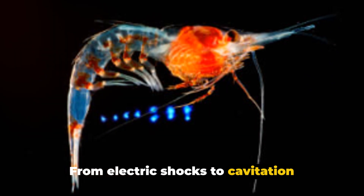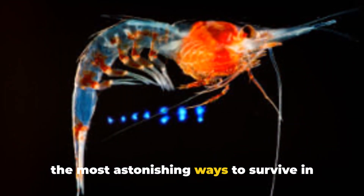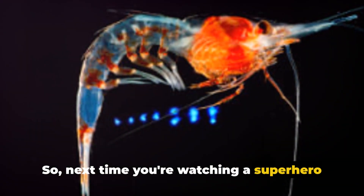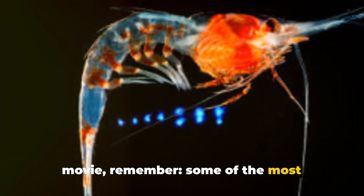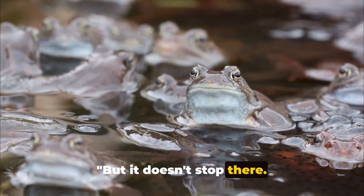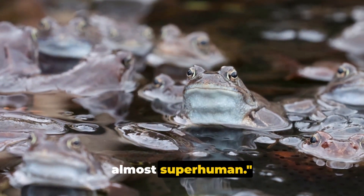From electric shocks to cavitation bubbles, these creatures have adapted in the most astonishing ways to survive in their environments. Next time you're watching a superhero movie, remember — some of the most incredible superpowers already exist in the natural world. But it doesn't stop there. Some animals possess abilities that seem almost superhuman.